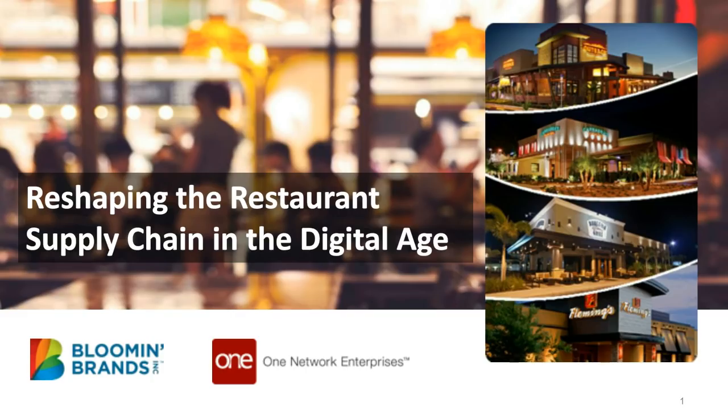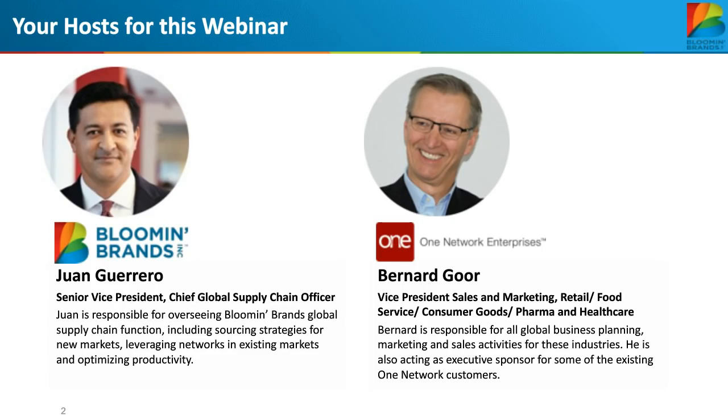To take us on this journey, we're joined by Juan Guerrero, Senior Vice President and Chief Global Supply Officer for Bloomin' Brands. Juan is responsible for overseeing Bloomin' Brands' global supply chain functions, including sourcing strategies for new markets, leveraging networks in existing markets, and optimizing productivity. Juan will be joined by Bernard Gore, Vice President of Sales and Marketing for Retail, Food Service, Consumer Goods, Pharma, and Healthcare Industries at One Network Enterprises, responsible for all global business planning, marketing, and sales activities for these industries.